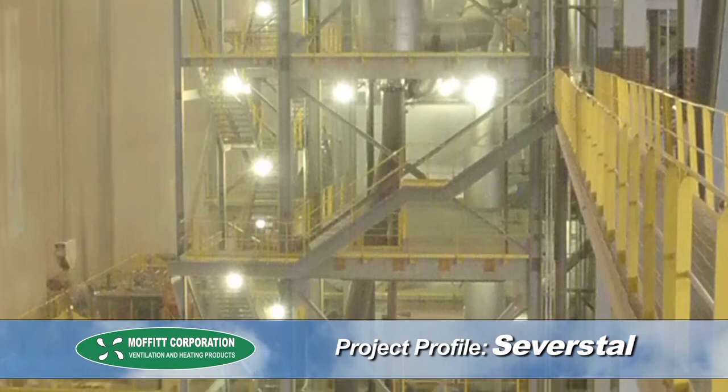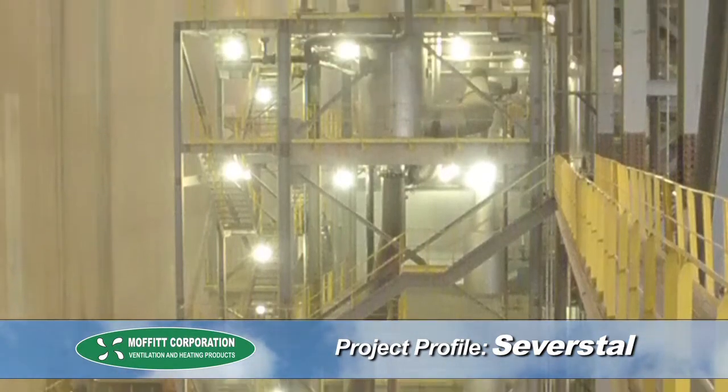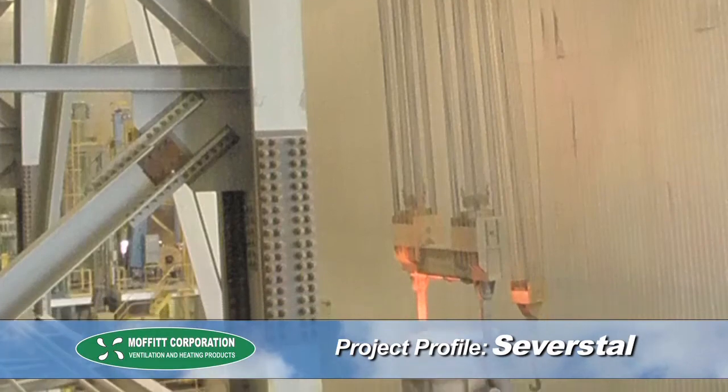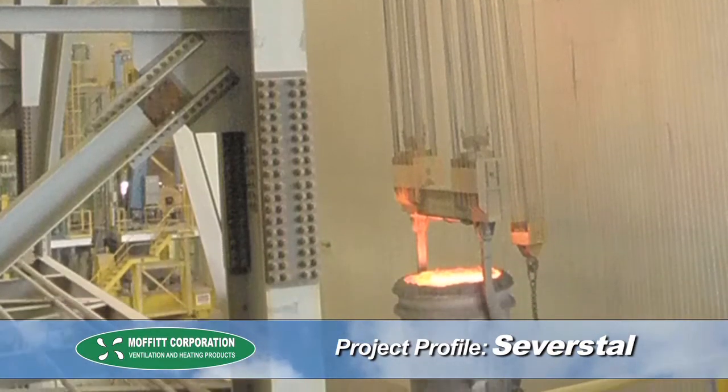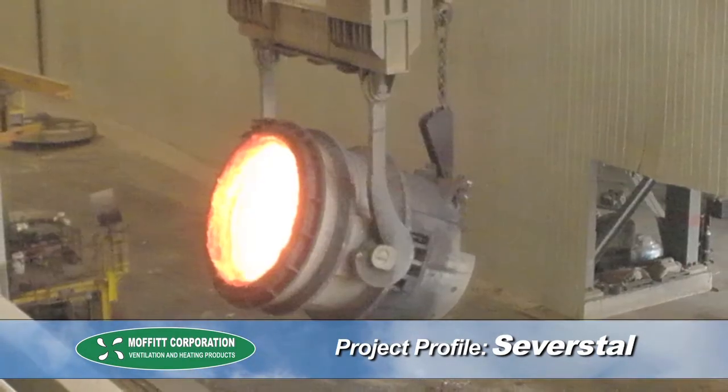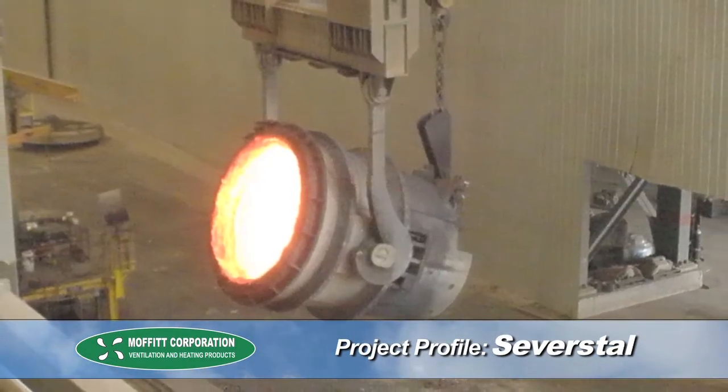However, they were concerned that they could not predict the resultant temperature at the caster deck, which is at the 50-foot elevation above the floor. They determined that they needed to reduce the temperature at the caster deck to bring it within 10 degrees of outdoor ambient conditions, and they wanted to be sure that any solution they implemented was worth the investment.